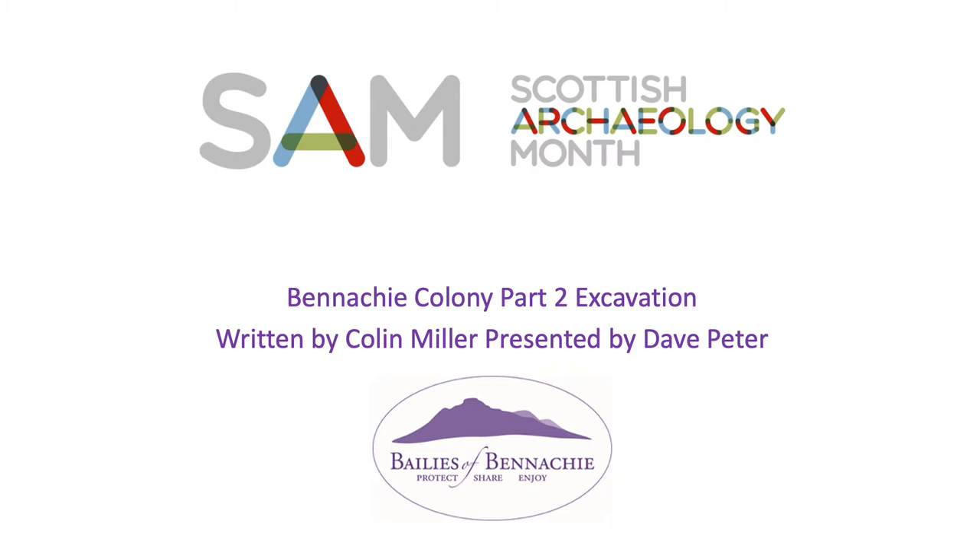For Scottish Archaeology Month Week 2, we would like to examine the results of excavations from the Benehy Colony.